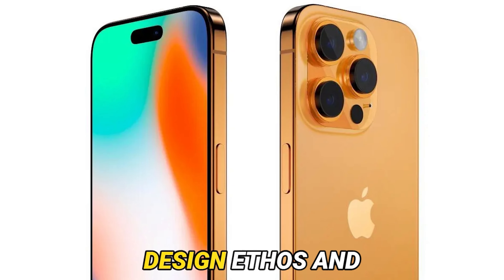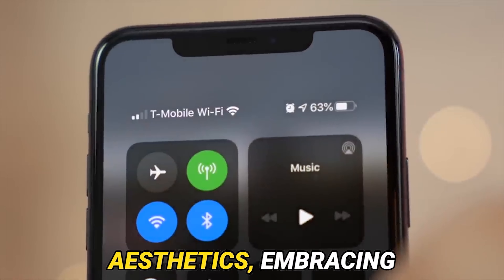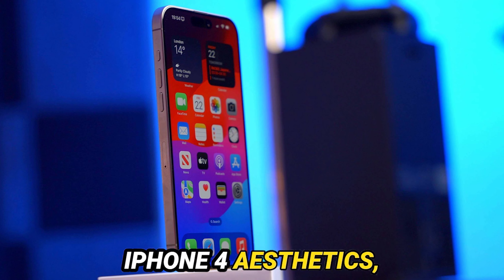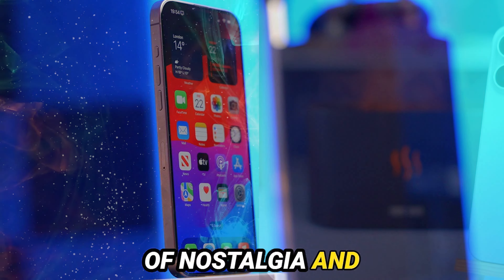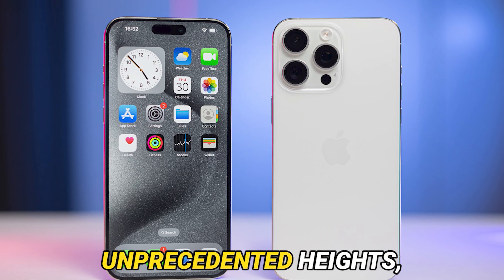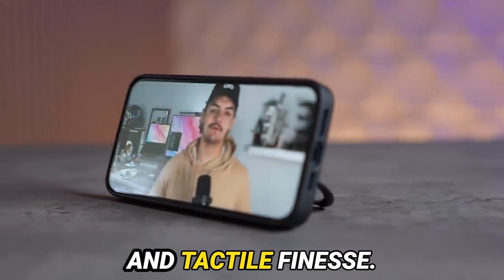Let's kick things off by delving into the design ethos and ergonomic marvels of the iPhone 15 Pro Max. Apple's design philosophy takes a bold departure from ostentatious aesthetics, embracing a refined, premium demeanor accentuated by a brushed-finished titanium frame. This nod to the revered iPhone 4 aesthetics, cherished by the late Steve Jobs for its camera-like essence, evokes a sense of nostalgia and timeless elegance. The contours of the iPhone, with its rounded edges and tactile buttons, elevate the ergonomic experience to unprecedented heights, evoking the sensation of cradling a sophisticated camera in one's hand — a testament to Apple's unwavering commitment to user comfort and tactile finesse.